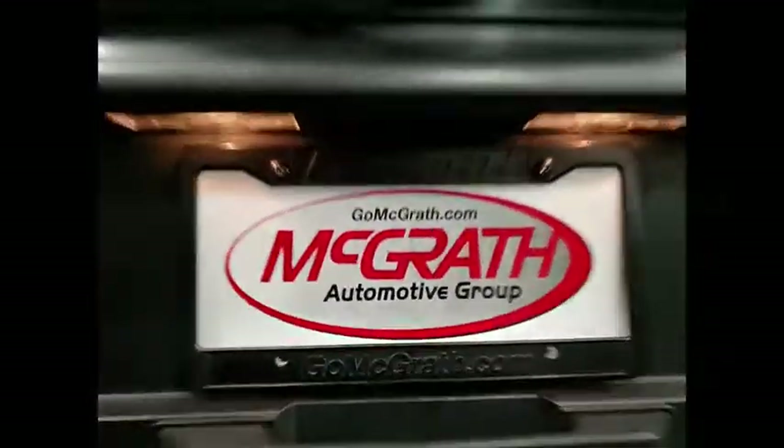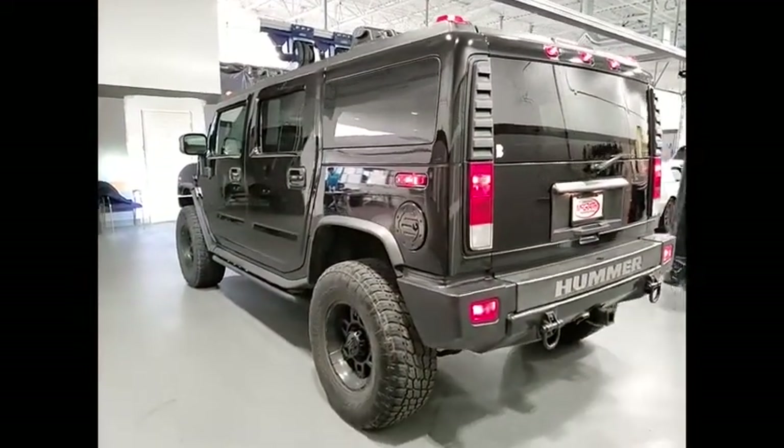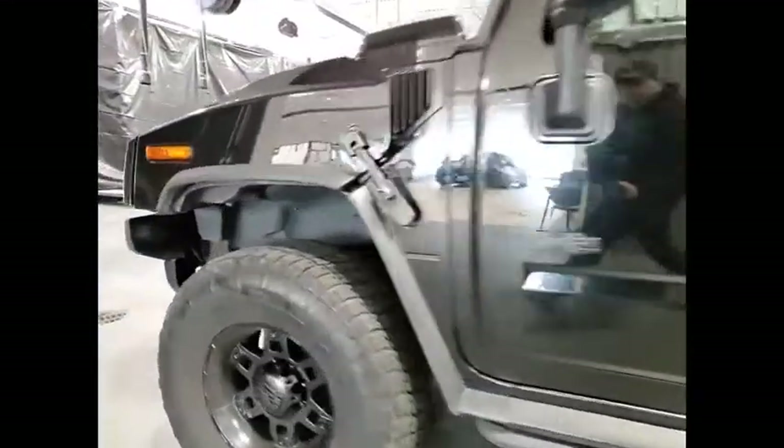Four wheel drive, heated mirrors, all wheel drive, alloy wheels, traction control, daytime running lights, engine immobilizer, remote keyless entry, mini spare tire, privacy glass.